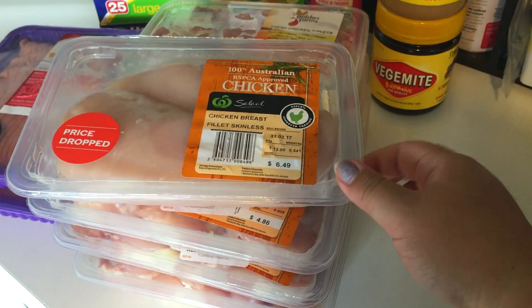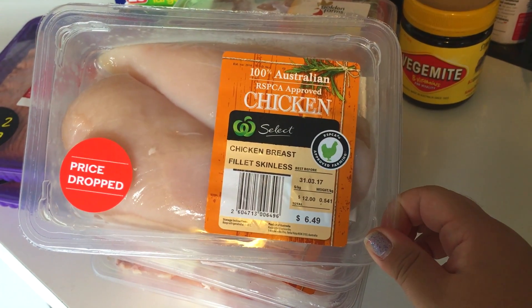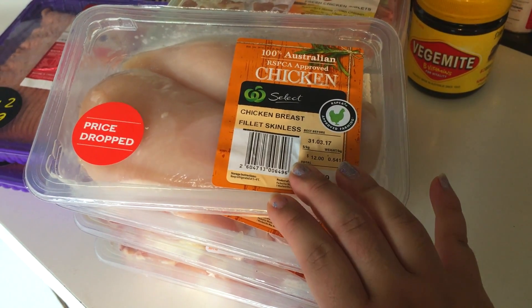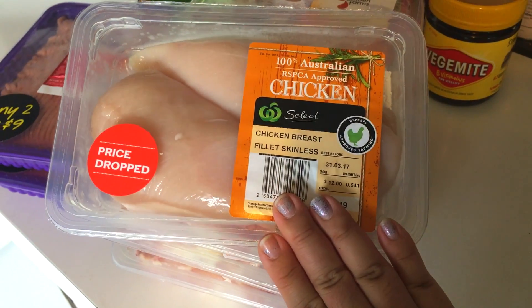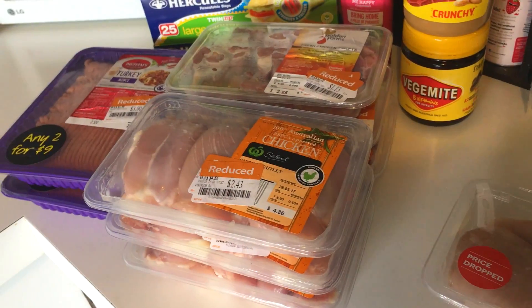I could have gotten a big pack of chicken breasts but we don't have anything else for the rest of the month that needs chicken, and we also have half a rotisserie chicken in the fridge that we need to eat. So this is going to get used up in a moment when I prep the crockpot.